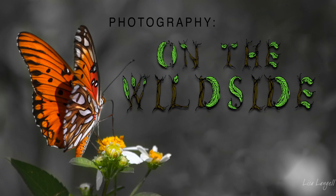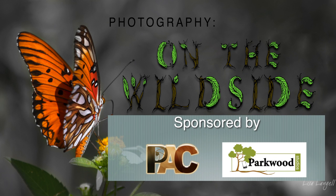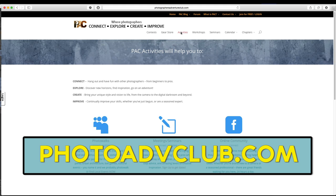The benefits of shooting mirrorless for wildlife. Welcome to Photography on the Wild Side. I'm Susie Taylor, sitting in for Lisa Langell. With me today is Nick Papagallo. Photography on the Wild Side is brought to you by Parkwood Studios, and we're sponsored by PAC — Photographers Adventure Club. They do all kinds of stuff. Go to photoadvclub.com.